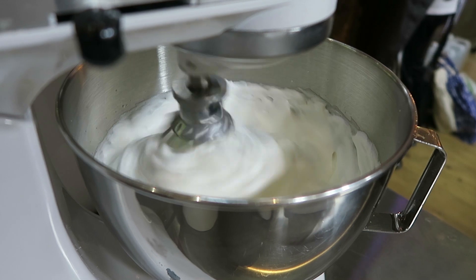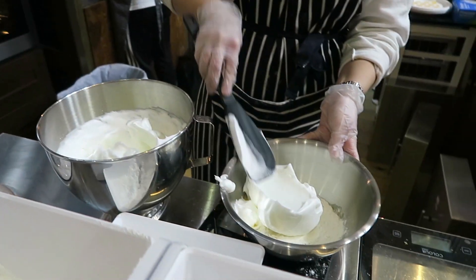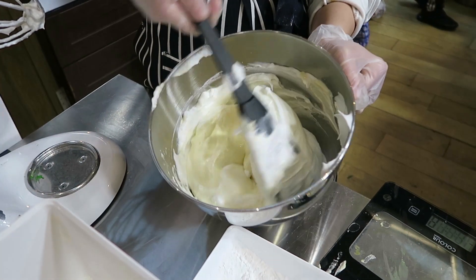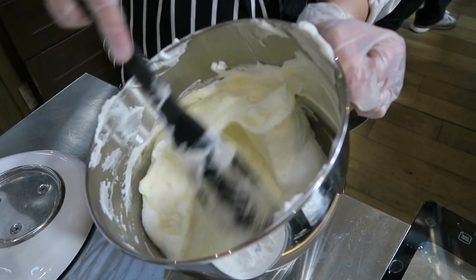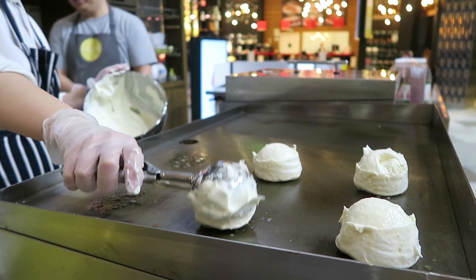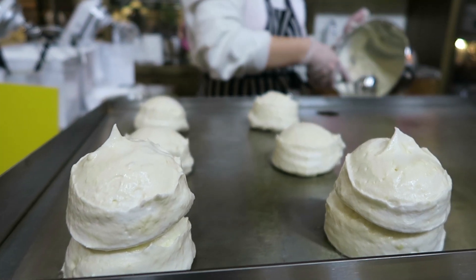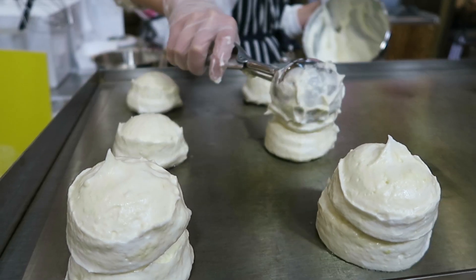The ingredients are whisked together to become a light and fluffy mixture. It's then folded with additional ingredients carefully to make sure to keep as much of the air in as possible. The mixture is then scooped onto a griddle and double stacked to make sure the pancakes keep their impressive height, as they will spread out during the cooking process.